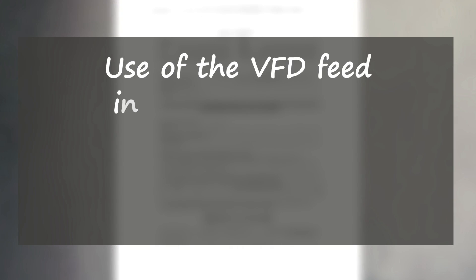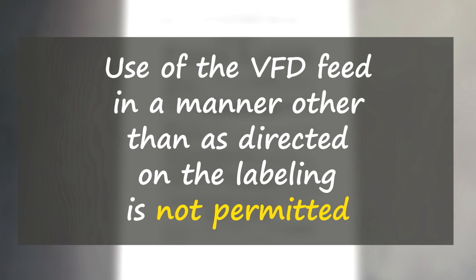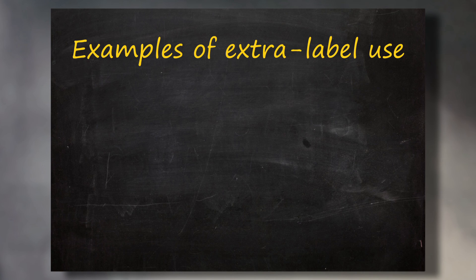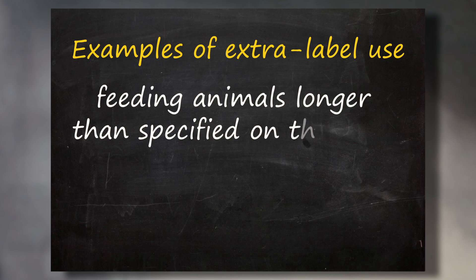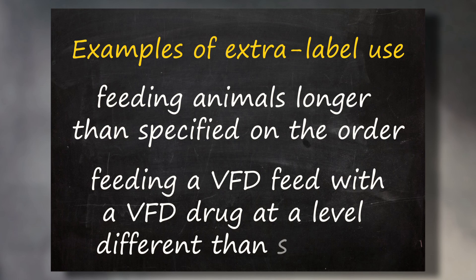The VFD will include a statement saying that use of the VFD feed in a manner other than as directed on the labeling is not permitted. Using the feed in ways not on the label is using the feed in an extra-label fashion. Examples of extra-label use for VFD feeds include feeding animals for a period longer than specified on the order, or feeding a VFD feed with a VFD drug at a level different than what's specified on the label.